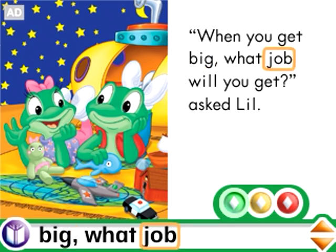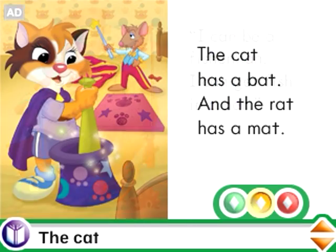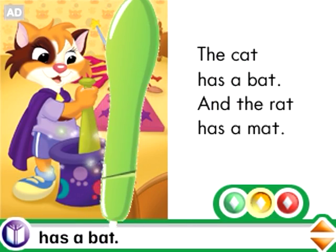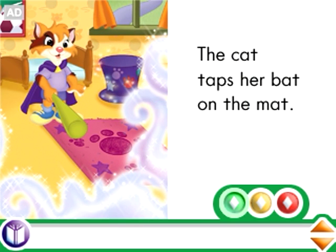When you get big, what job will you get? Interact with the story characters and explore short vowels as the book pages come to life. Listen to the stories or touch a word on the page for extra help.